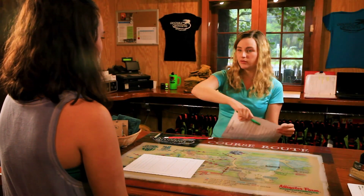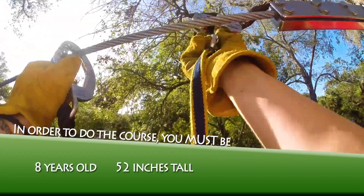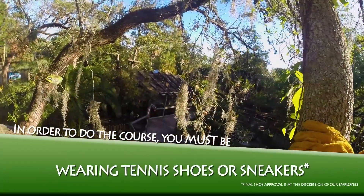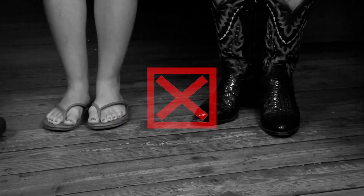We have this waiver here — I need you to fill it out front and then back. You have to be eight years old and 52 inches or taller and weigh less than 250. You also have to be wearing fully enclosed tennis shoes with laces — no open toes, no slits on the side. They have to be fully enclosed with laces.